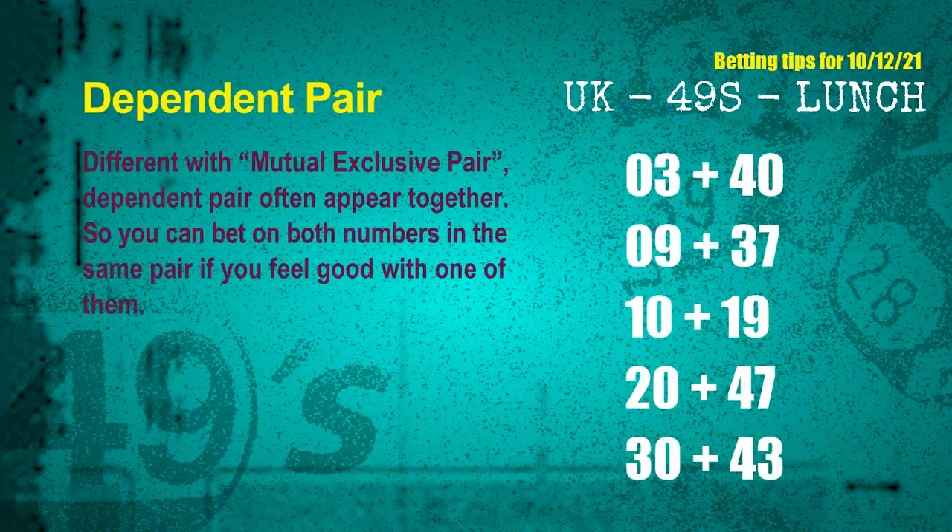Some numbers are mutual exclusive, while some are dependent. Numbers in the same dependent pair can both be bet on, because they are often drawn in one draw. The dependent pairs for next draw are: 03 and 40, 09 and 37, 10 and 19, 20 and 47, 30 and 43.